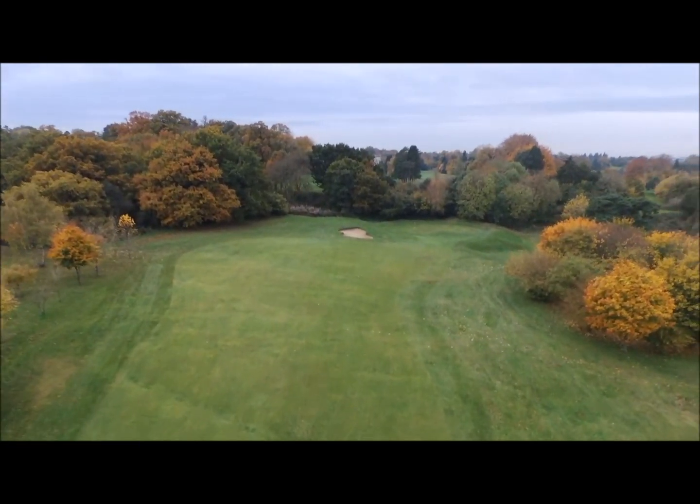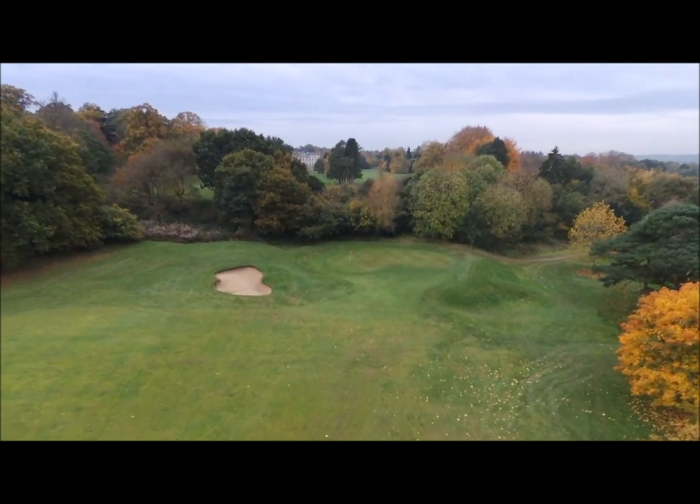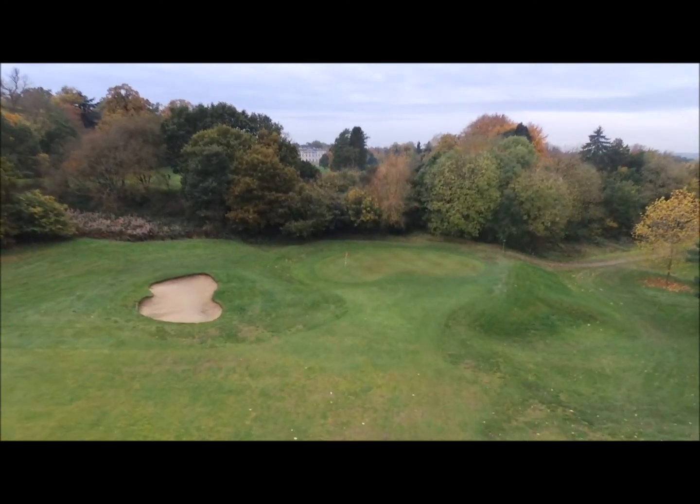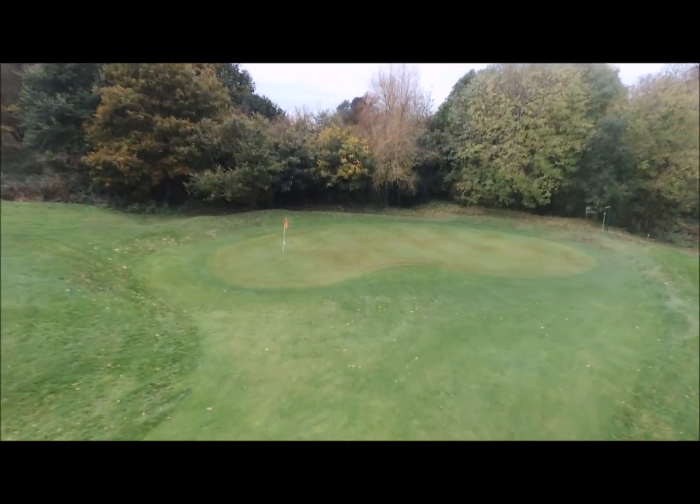The best line is to play just left of centre over the two trees that stand between you and the hole. Then with a lucky bounce you should be close. Walking off with a bogey here is the norm, so take it as a result and a hole well played.